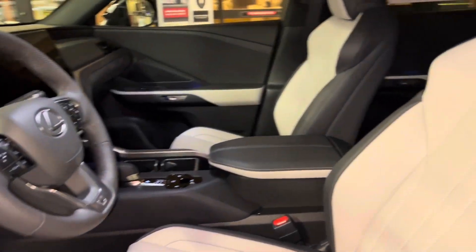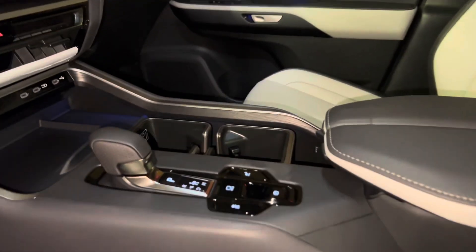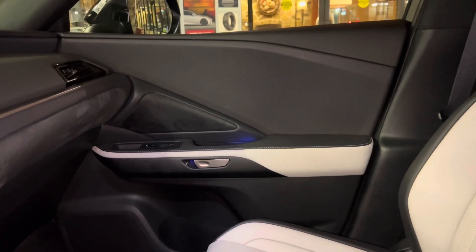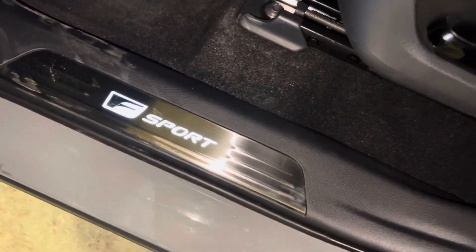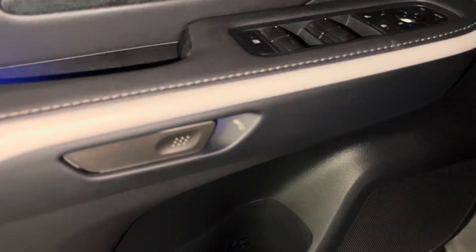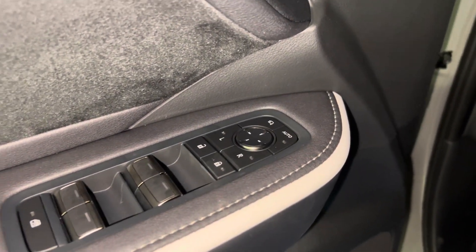This is a Birch Nulux interior on the TX, with black grain trim, ultra-suede trim, sport bucket seats, our S-sport limited scuff plates, our digital latch handle, automatic glass windows, and folding mirrors.